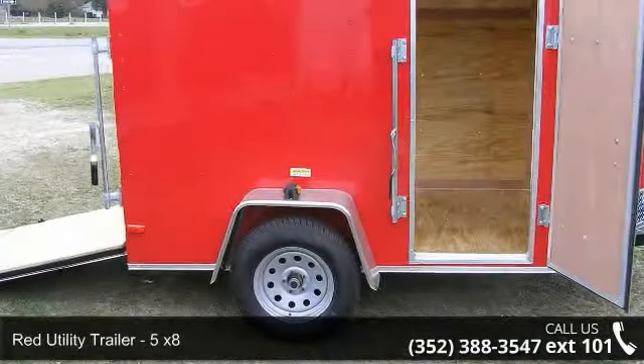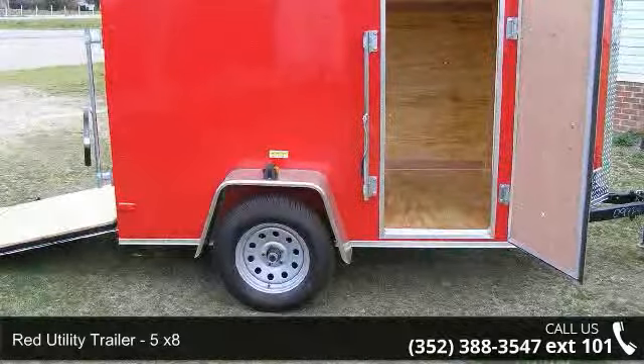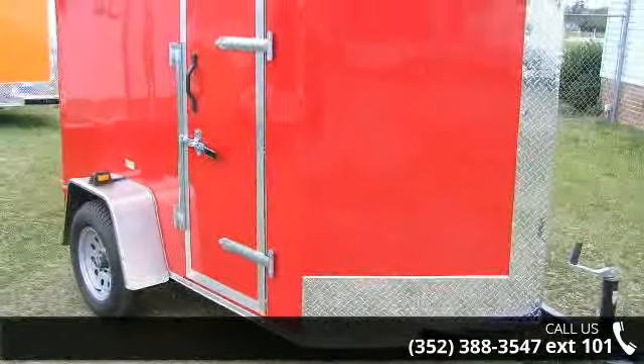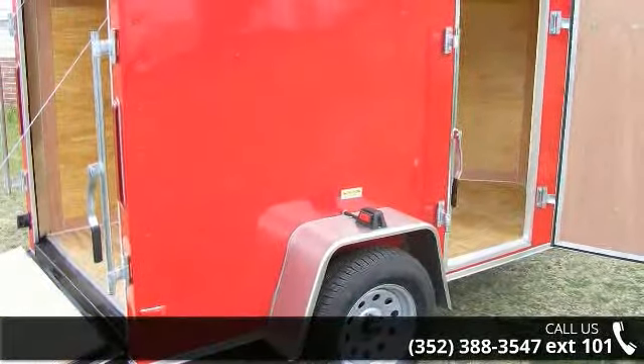Check out this RED Utility Trailer 5x8. If you are looking for a reliable trailer, this may be the one. Quality construction is an important factor when considering a trailer purchase. For more details on this unit's features and options, follow the link in the description below.